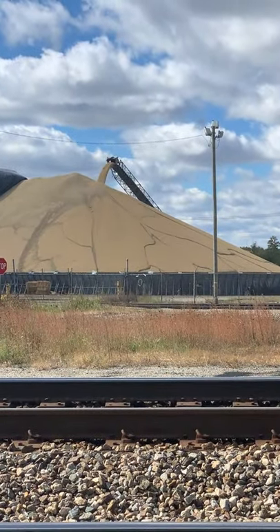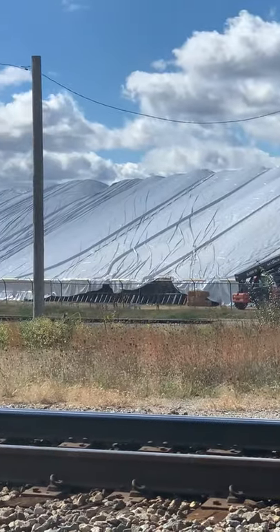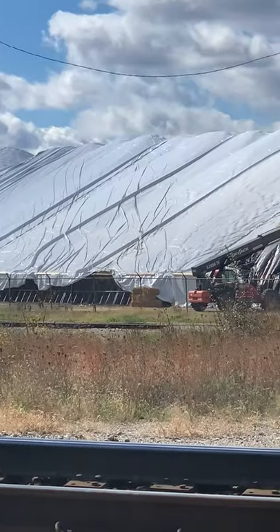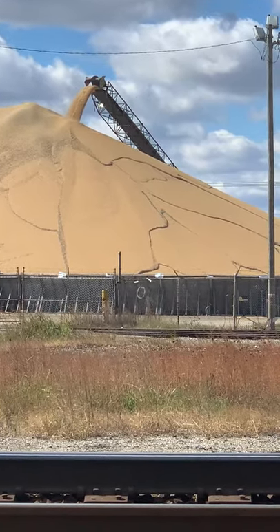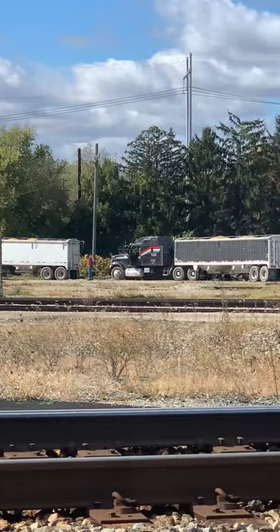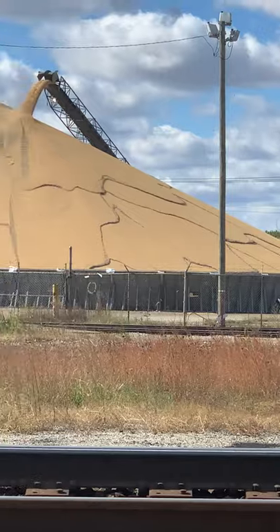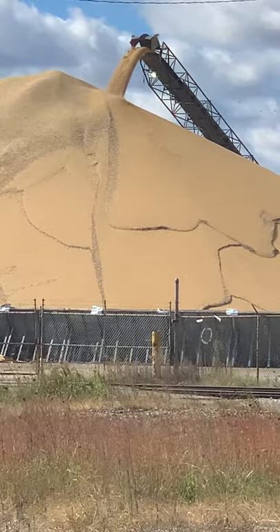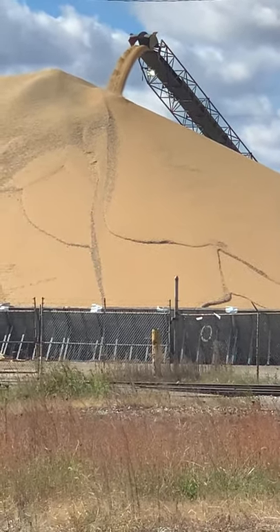Look how big this pile of corn is — this is a huge mound of corn. They don't have anywhere to store this so they got to dump it on top of the ground. There's trucks waiting in line right here to dump their corn. This is a huge pile of corn in Circleville, Ohio, right next to the railroad tracks — got Norfolk Southern on one side, CSX on the other.